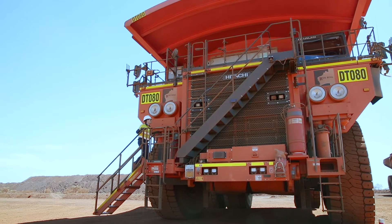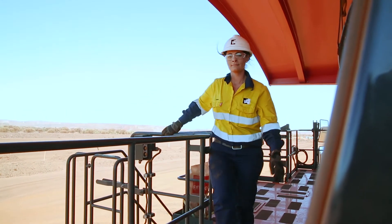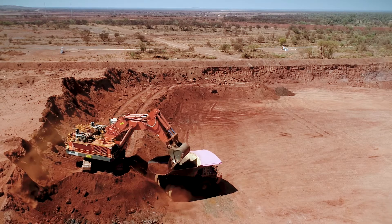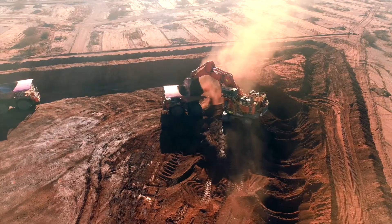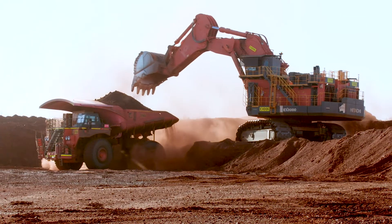One thing we noticed in the early days — and this is the benefit of actually having something in real-time condition monitoring of your equipment — we actually had a track failure on one of our excavators in the pit. This was a 5600, very important to us as one of our primary dig units. The track actually snapped, and where it snapped was on a shot as well, which made the recovery of the equipment quite difficult.